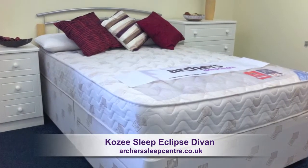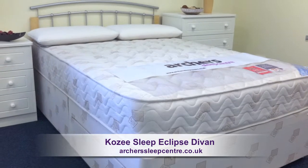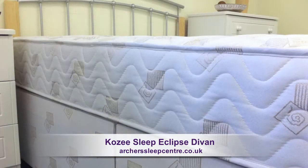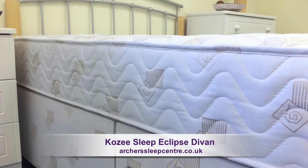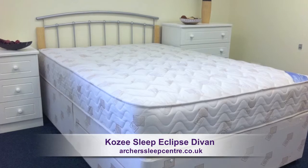The Cozy Sleep Eclipse Divan offers fantastic value with uncompromising quality, comfort and support. A firm support mattress with a depth of 25cm, featuring a substantial and robust open coil spring system within the mattress.